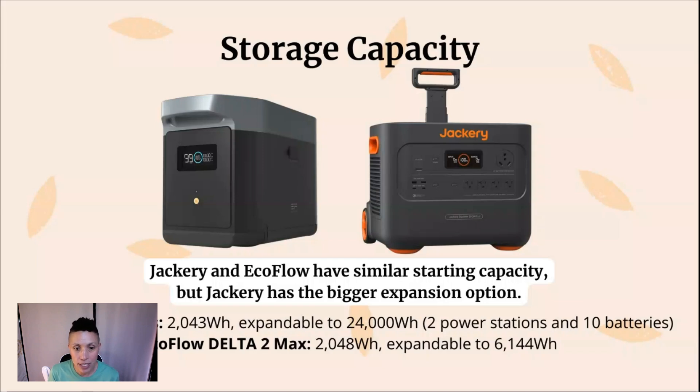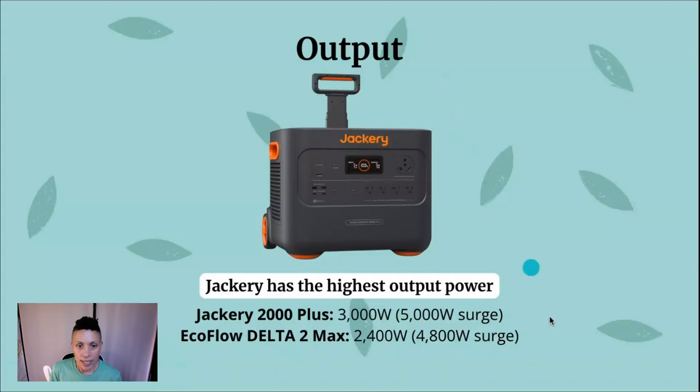In comparison, the EcoFlow Delta II Max is expandable up to 6,144 watt-hours.